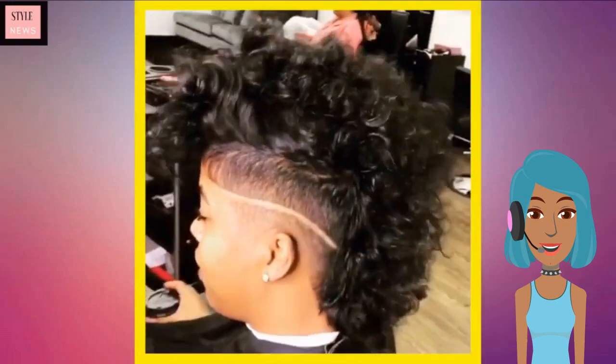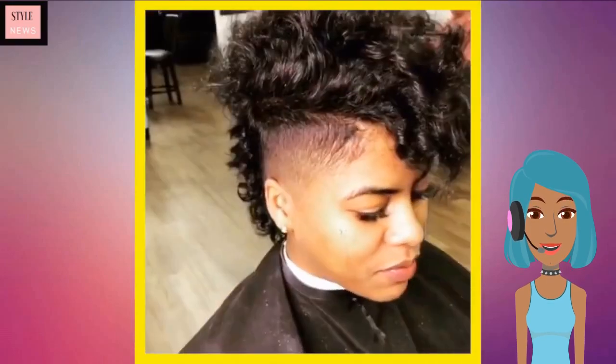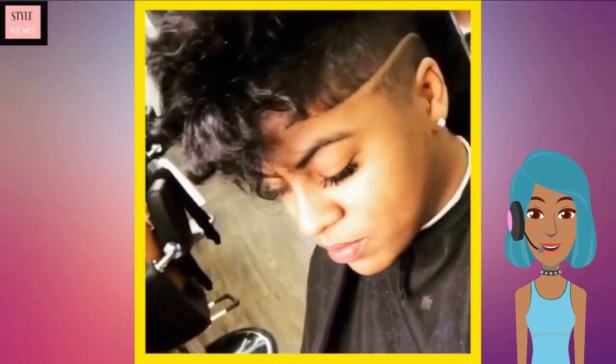Here is another look at that same haircut — love that pop of brown at the top. Then we see a mohawk style; she has very pretty curly hair and a line design on the side.